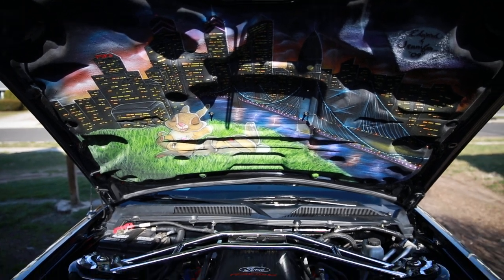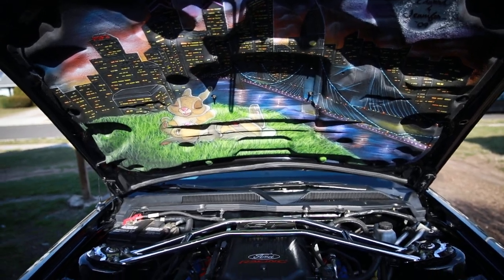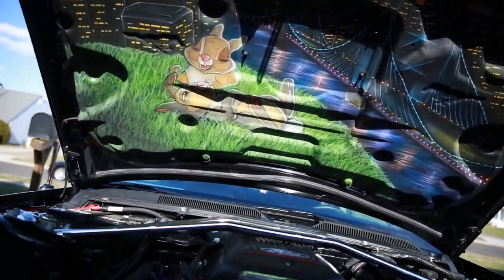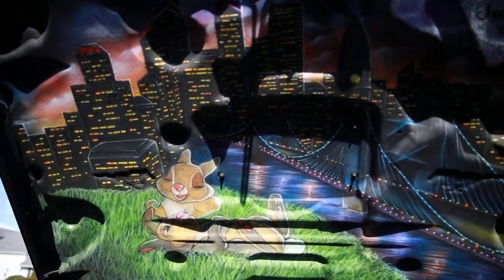Hey, what's up everybody. Just figured I'd do a quick little video of my underhood airbrush work that I got done from Mike's airbrushing. I'm gonna try and get a good shot of it so you all could see it.